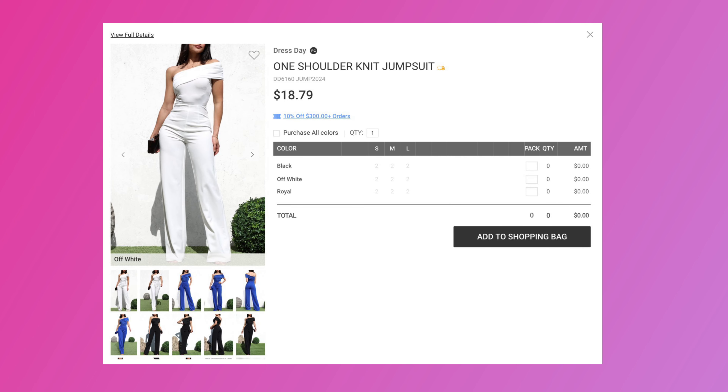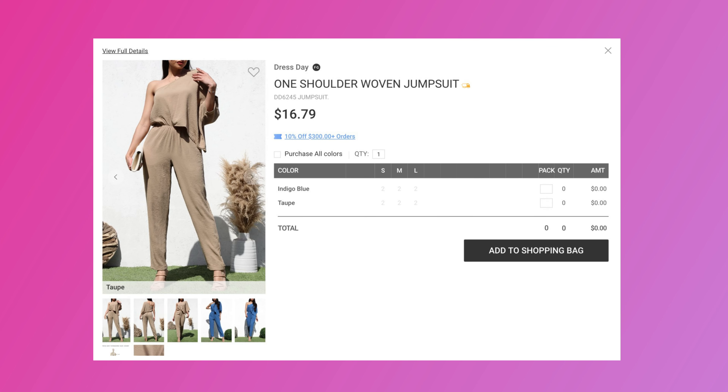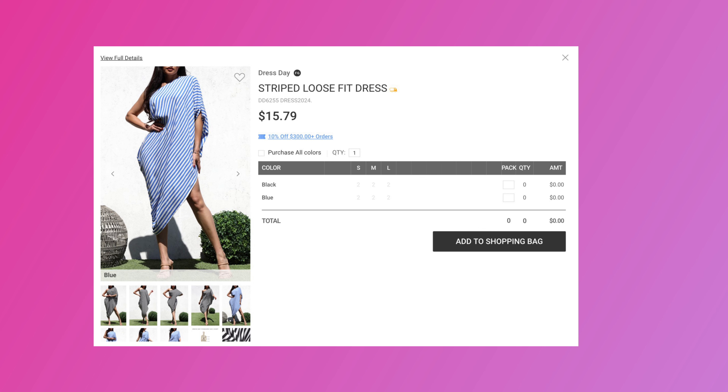Another vendor is Dress Day. She loves this vendor as well. This jumpsuit, as well as this one, and a few other pieces you can get from Dress Day. Also this stripe fit loose dress — yes, Dress Day is the vendor for that too.